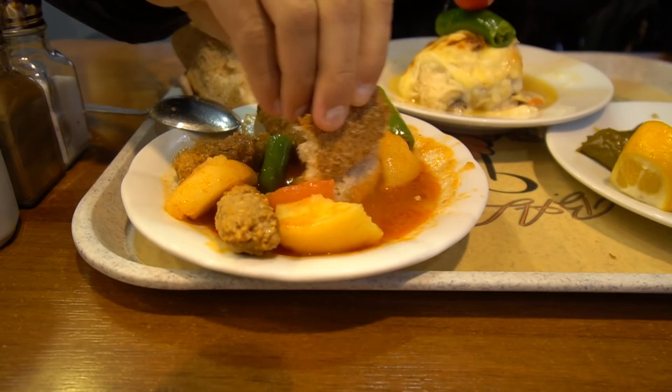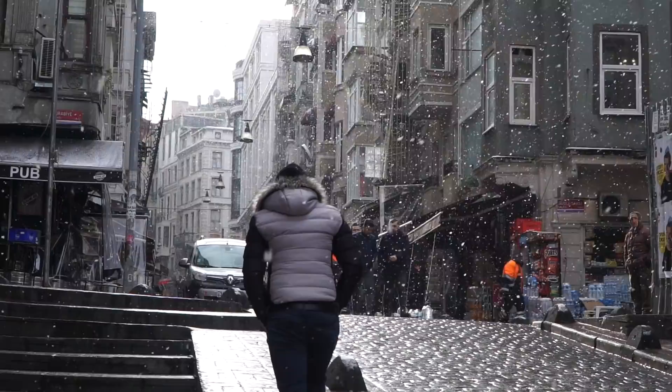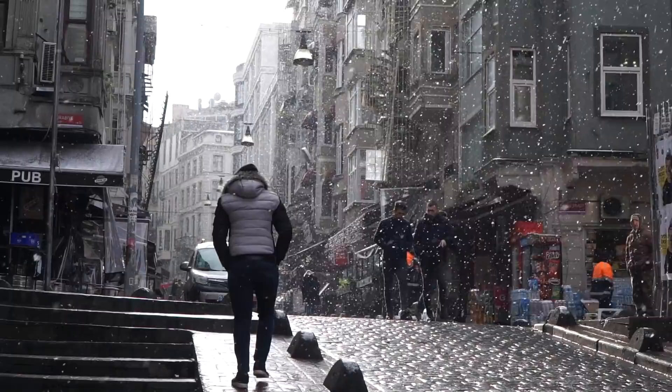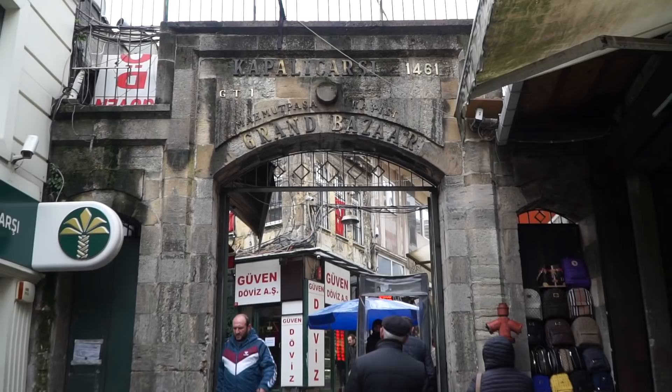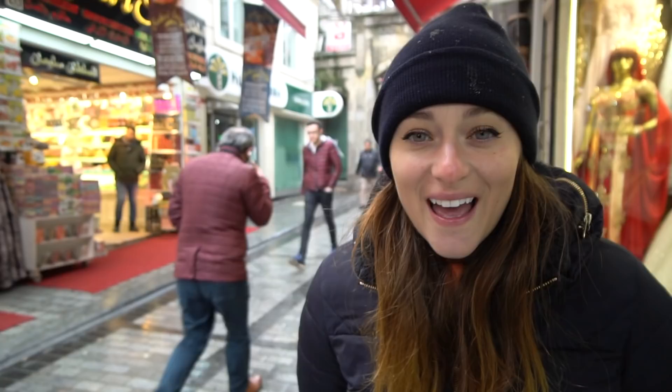So we went from 39 degrees Celsius weather in Malaysia straight to Turkey today — it's like six degrees, there were some snow flurries this morning, so it's a bit of a shocker to the system. But it's really nice to have a change from all that heat. We have made it up to the Grand Bazaar — this is a super famous, if not the most famous, site in Turkey. It's right behind me. You can find jewelry, handbags, perfumes, tons of different things, and practice your haggling skills inside.